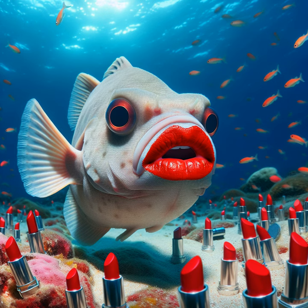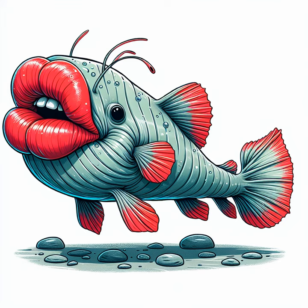Switching gears, we're off to meet the red-lipped batfish, which looks like it's smacked into a lipstick display on the ocean floor. But sorry, this fish isn't puckering up. Those red lips help it attract prey while it waddles awkwardly on its fins.